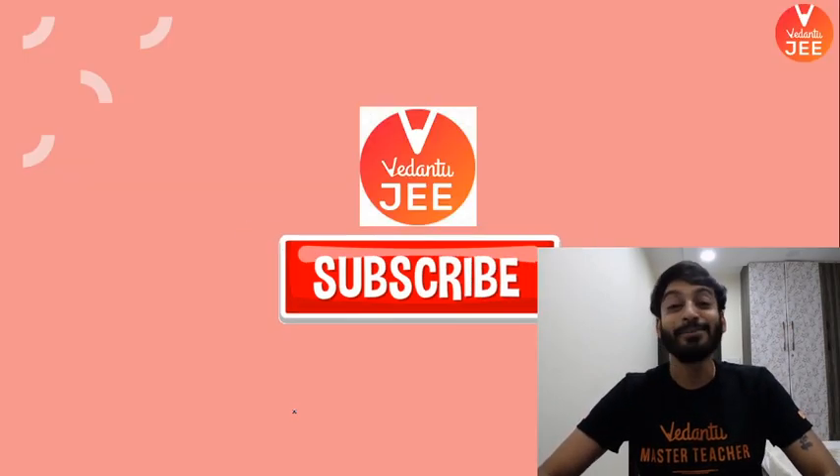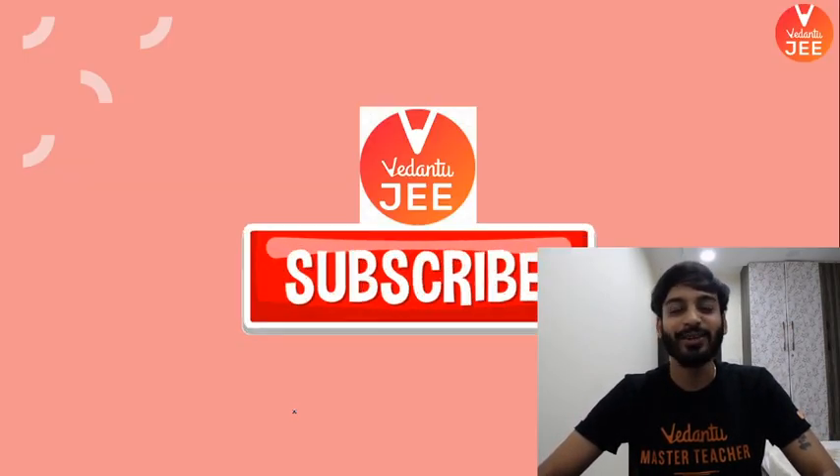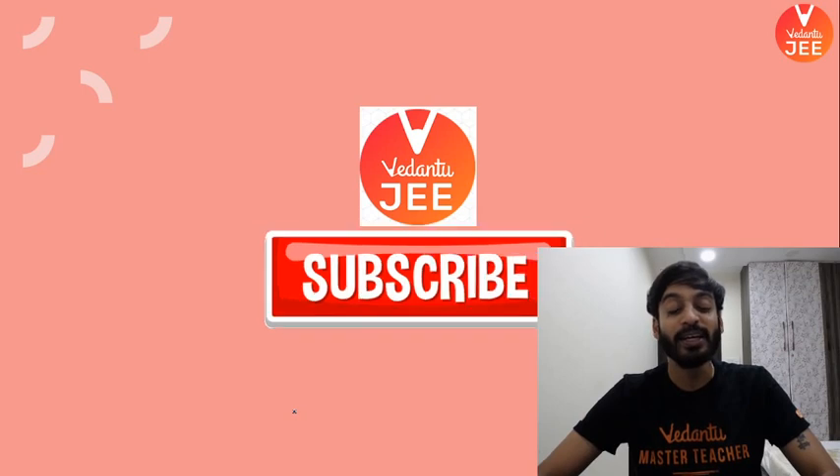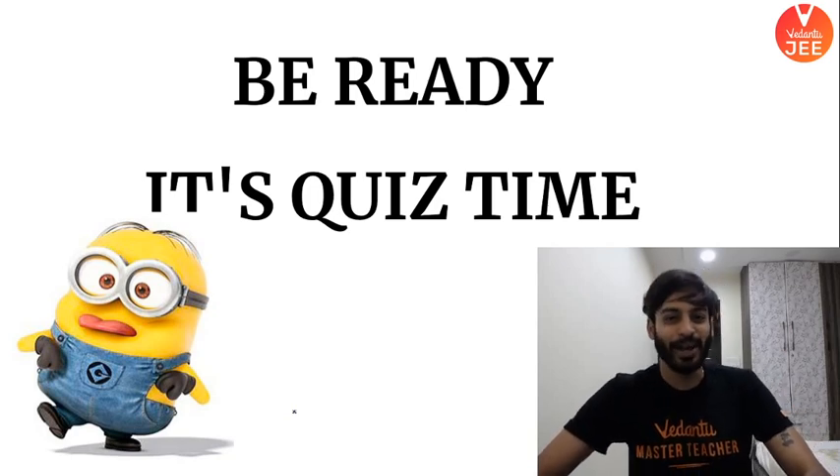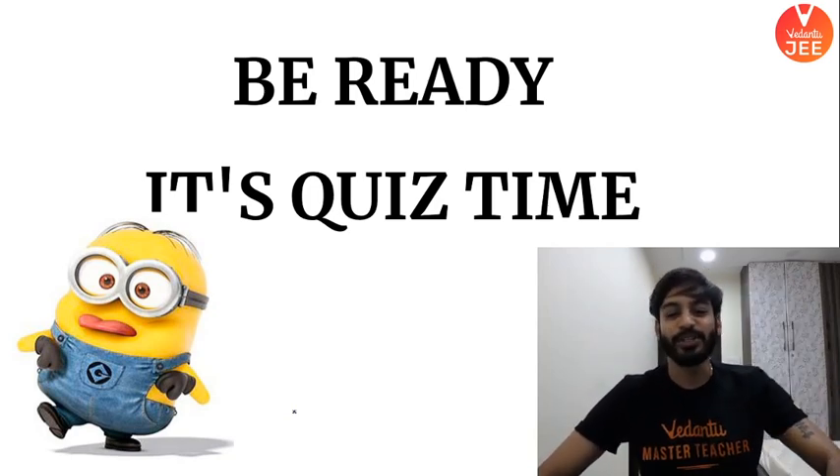Subscribe to our amazing channel and hit the bell icon so you'll be notified when your favorite teacher comes online. Moving on — let's start the quiz! I know you guys are here for this.